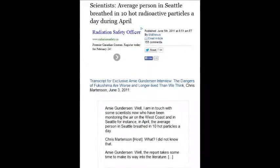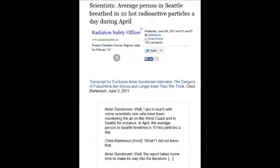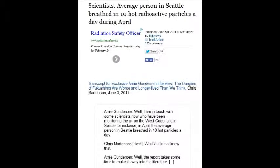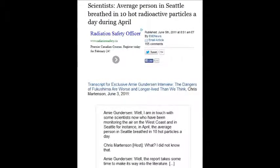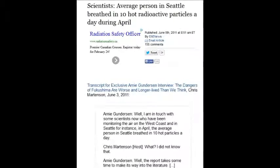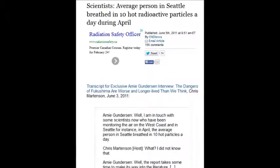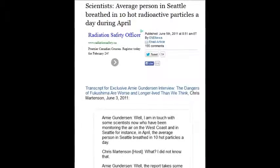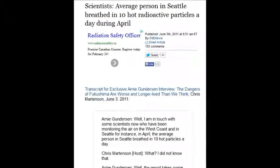Scientists estimate the average person in Seattle breathes in 10 hot radioactive particles a day — every day in April 2011. People in Seattle, British Columbia, California, the entire coastline of North America. The media comes in and says don't worry. Here are scientists warning you, and they have no choice. But all the other media and scientists don't stand behind them.